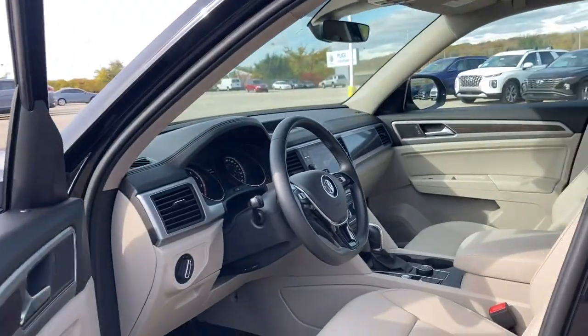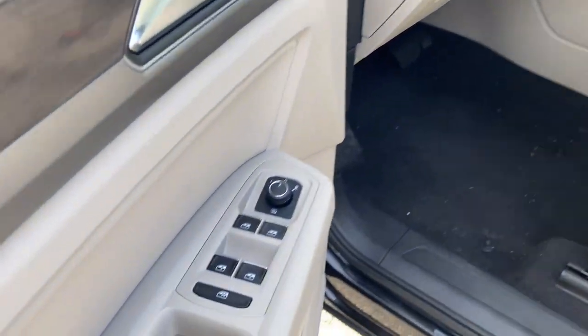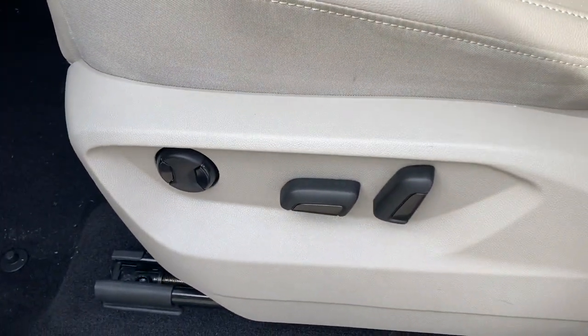It leverages advanced safety and connectivity tech to keep you secure and entertained, while its spacious, comfortable cabin lets you relax and enjoy the ride.